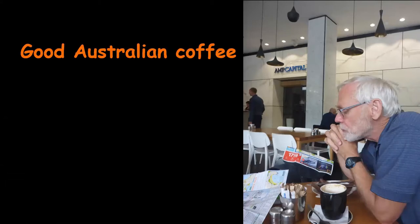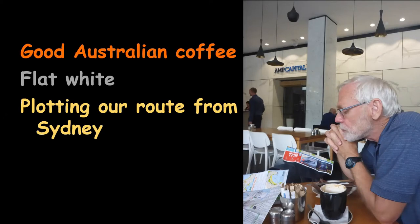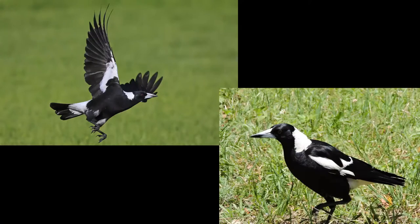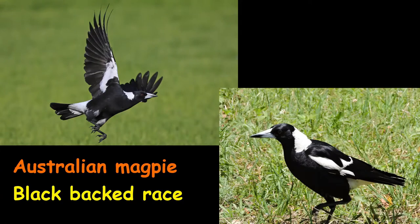The first thing we did when we got there was have a cup of coffee at the airport — a flat white. It was very confusing ordering coffee in Australia, but the coffee was good. We stayed in Sydney a day, and I went out birding while Connie rested. The first bird we saw was the Australian magpie, basically a pied corvid — the equivalent of a crow. There are three races; this is the black-backed race, and like our crows, they're very intelligent.